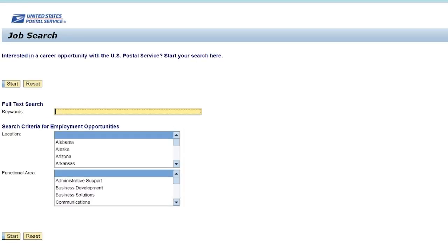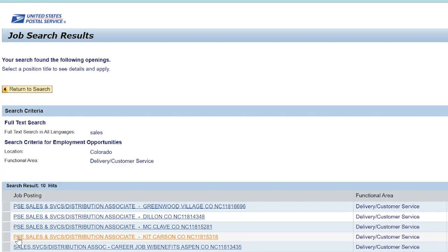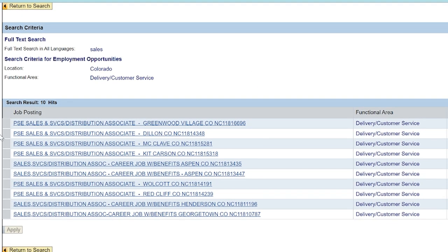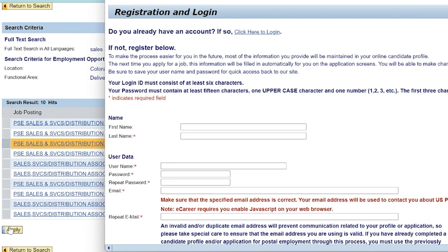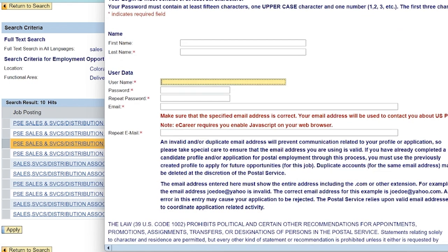We've now entered the job search page. If you don't type anything in the keyword box, it will show all available jobs, but I typed 'sales.' In the location field, enter the state you prefer, and for the function area, select 'delivery / customer service.' Then click the start button. By doing that, you can see the stations in Colorado that are currently hiring for the PSE position. If I assume that I'm applying to the McClave office, I would click on that link and go in. Then another window will pop up with a page to create and register your account.